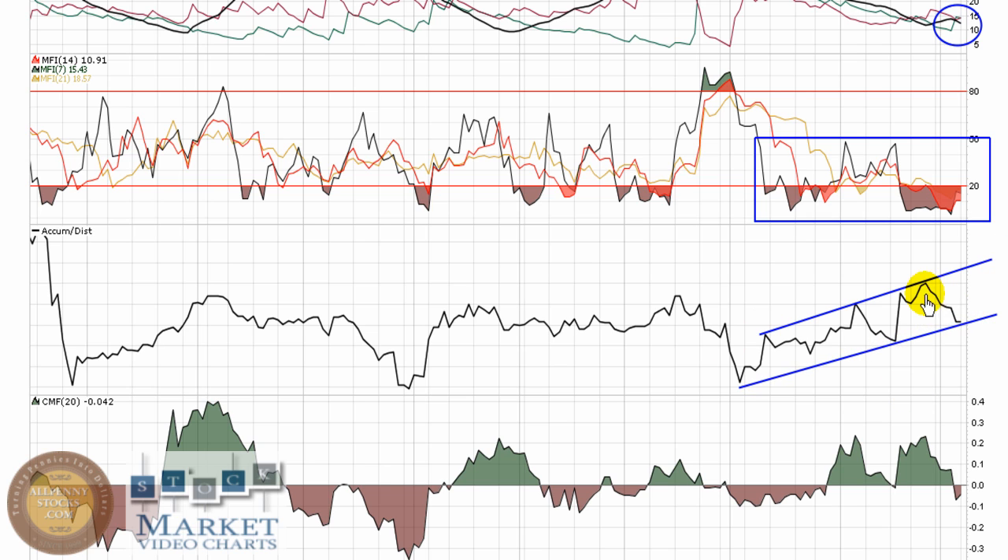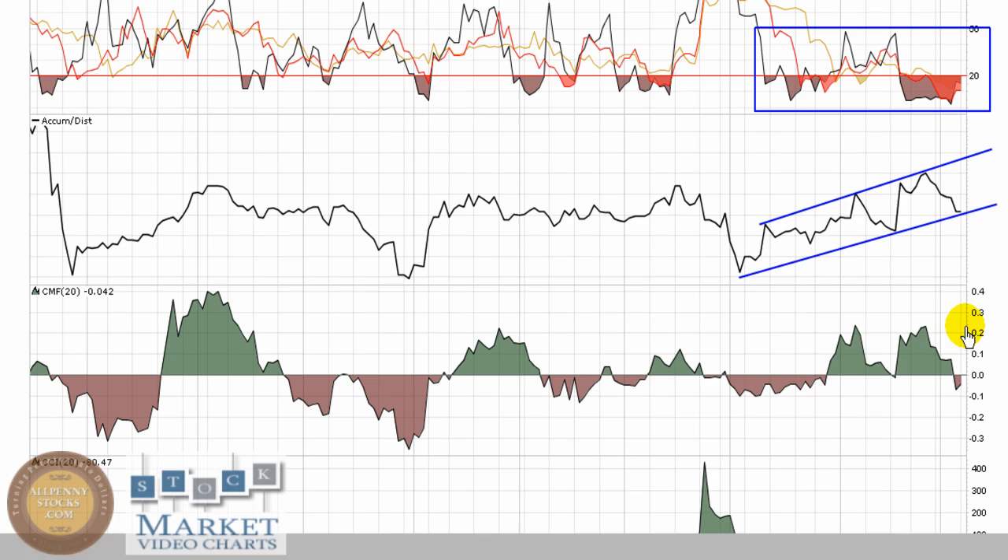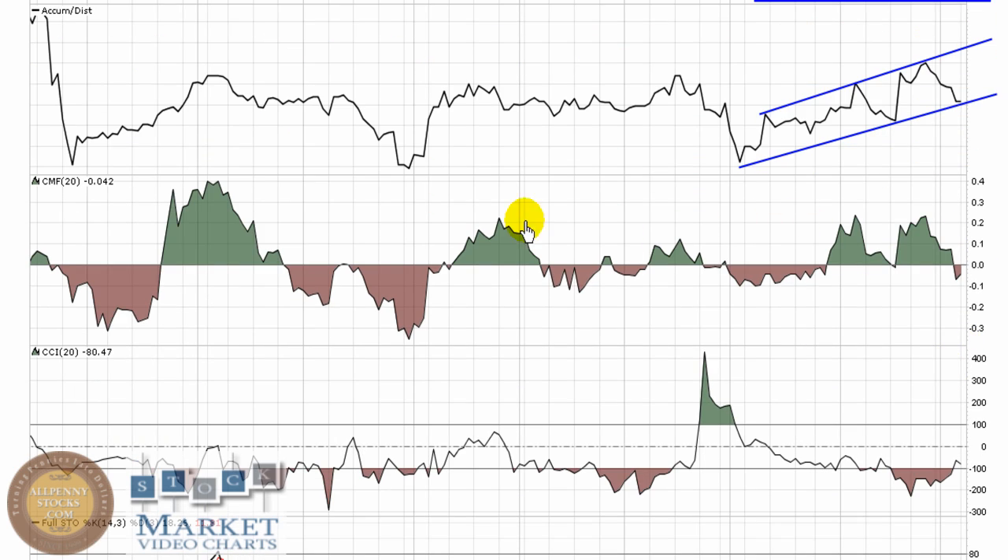Accumulation/Distribution has a pretty nice channel going on — uptrending, with a pretty nice look to it. We're going to want to see it come off this bottom part of the channel and continue to make a higher high. Chaikin Money Flow is relatively mixed over several months, but you can see that there has been some buying coming into this stock. We're going to want to see this try and move its way back through zero and show buying pressure coming back in.